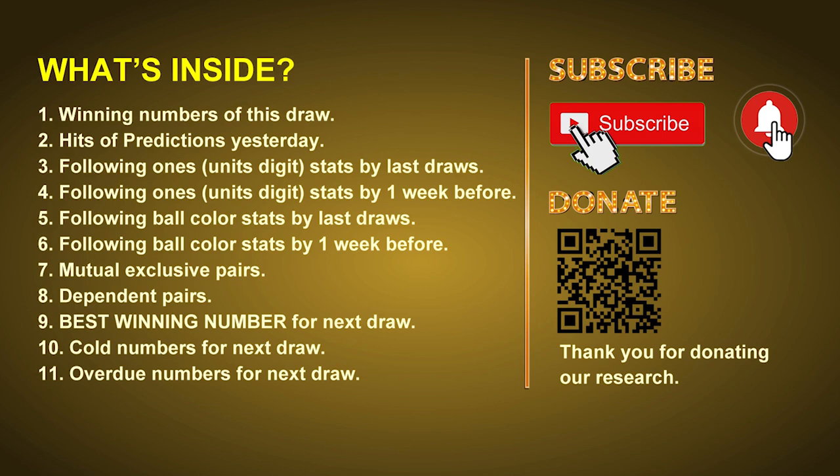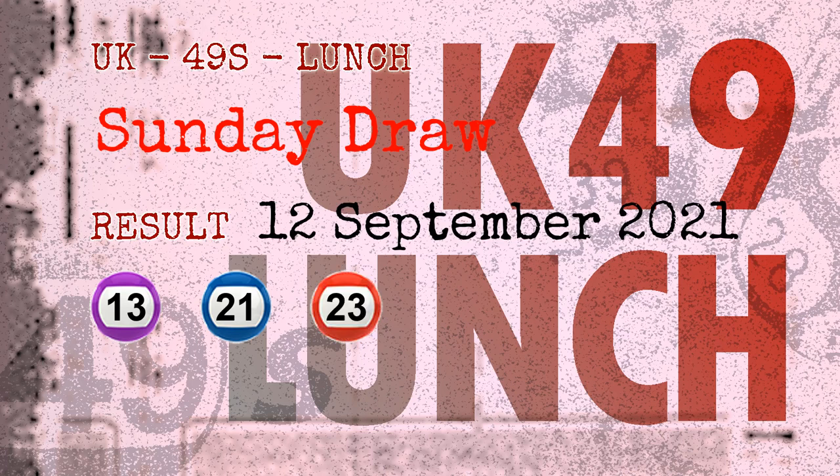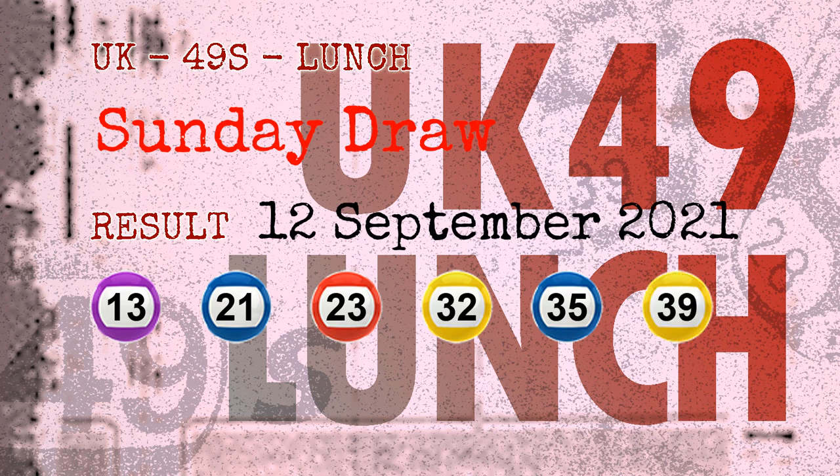The winning numbers of Sunday, September 12, 2021 are 13, 21, 23, 32, 35, 39, and the booster number is 27.